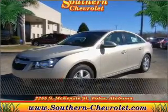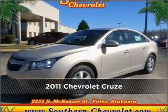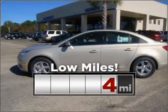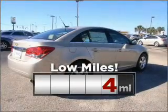Live the dream in this 2011 Chevrolet. Look no further — the perfect vehicle is here. Purchasing this low-mileage vehicle is a smart choice for the long term.